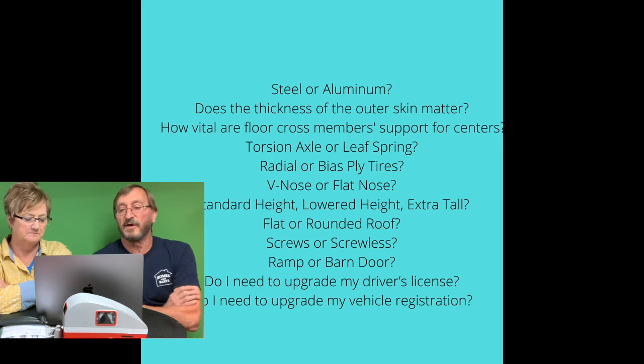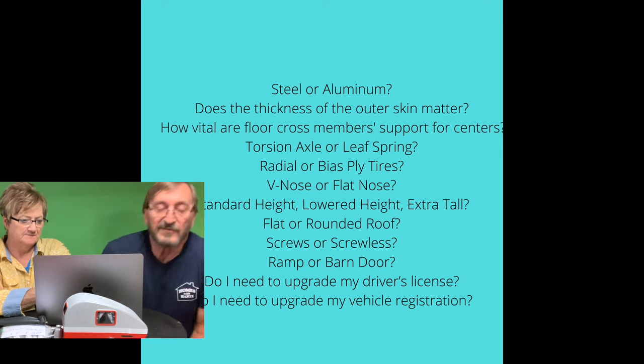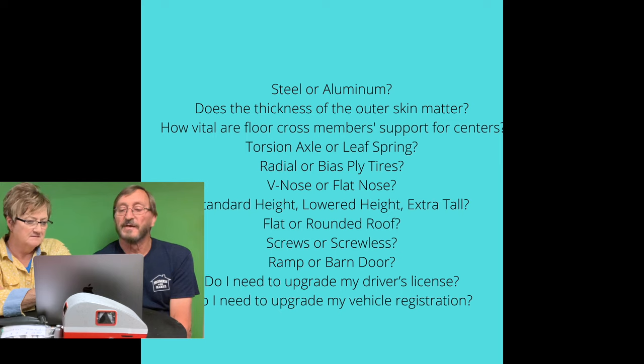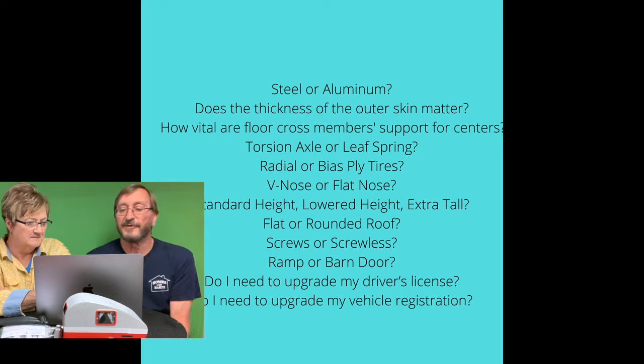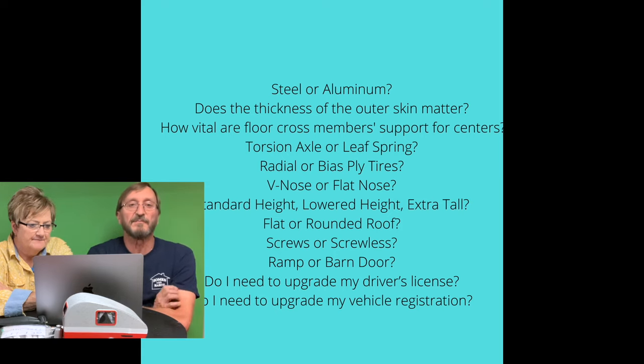What about the tires — radial or bias ply? Bias ply refers to the way the plies are constructed; they're at an angle over the tread portion of the tire. With a radial tire, the reinforcement in the plies goes straight side to side. A radial tire flexes better, gives you better gas mileage, and generally better mileage over the life of the tire compared to a bias tire. So we would prefer a radial tire, and most of my trailer tires have been radials.